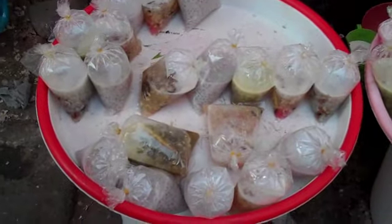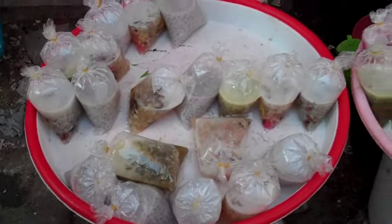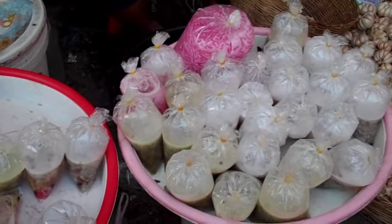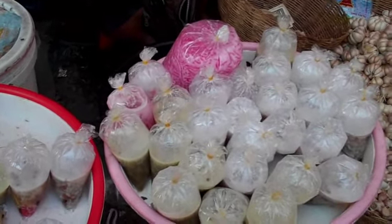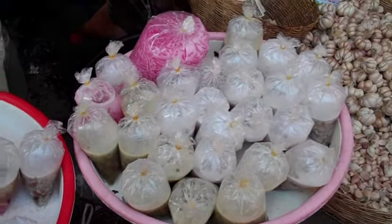Here's some Cambodian desserts. They're made with various beans, sweet beans, and tapioca, and rice noodles that are colored bright colors, like bright pink. Actually, it's tapioca, not rice noodles.